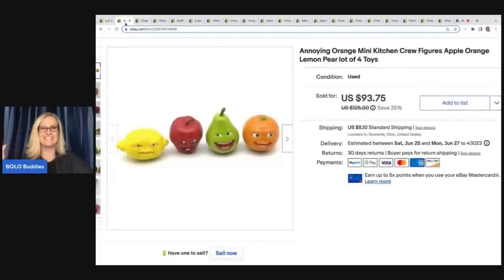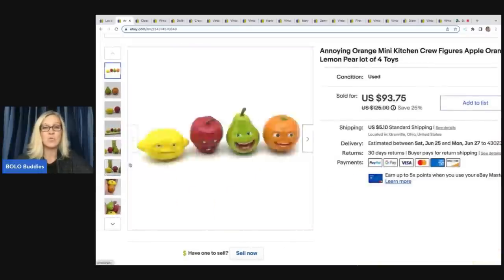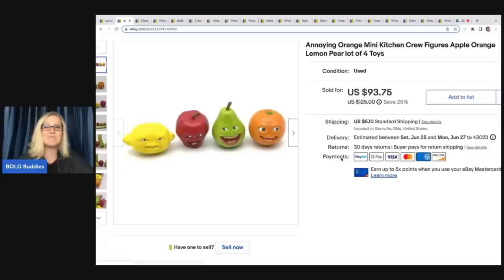This one — oh my goodness, wait until you hear this story. When I picked them up, did I know? Nope, absolutely no clue. I just thought they were super cute and weird. And weird sells, guys. These are from Annoying Orange — I can't remember if it was a TV show, but I'd never heard of it. They are Annoying Orange mini kitchen crew figures: apple, orange, lemon, and pear — a lot of four toys. The price? $93.75. I did have it on sale and the buyer paid shipping, so they were all in for $106.12. These are tiny little mini figures! Definitely a bolo — if you ever see these, pick them up. I priced them on the higher end of comps and I'm super thrilled with this sale.